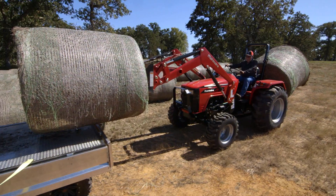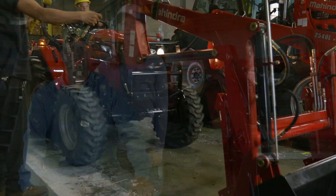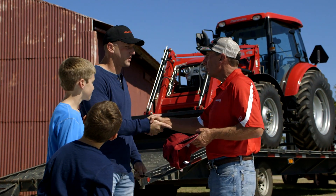Turn the land you own into the land you love and rise with Mahindra. Proudly assembled right here in America with heavy-duty steel, not plastic, so every Mahindra dealer can deliver quality of life to you.